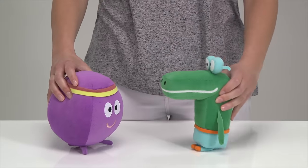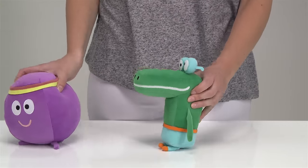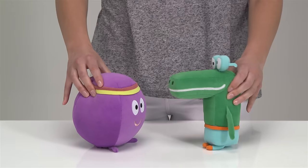Exclusive to Argos is Happy the Crocodile. Happy loves water, and if there's a puddle to splash in, Happy is so, so happy.